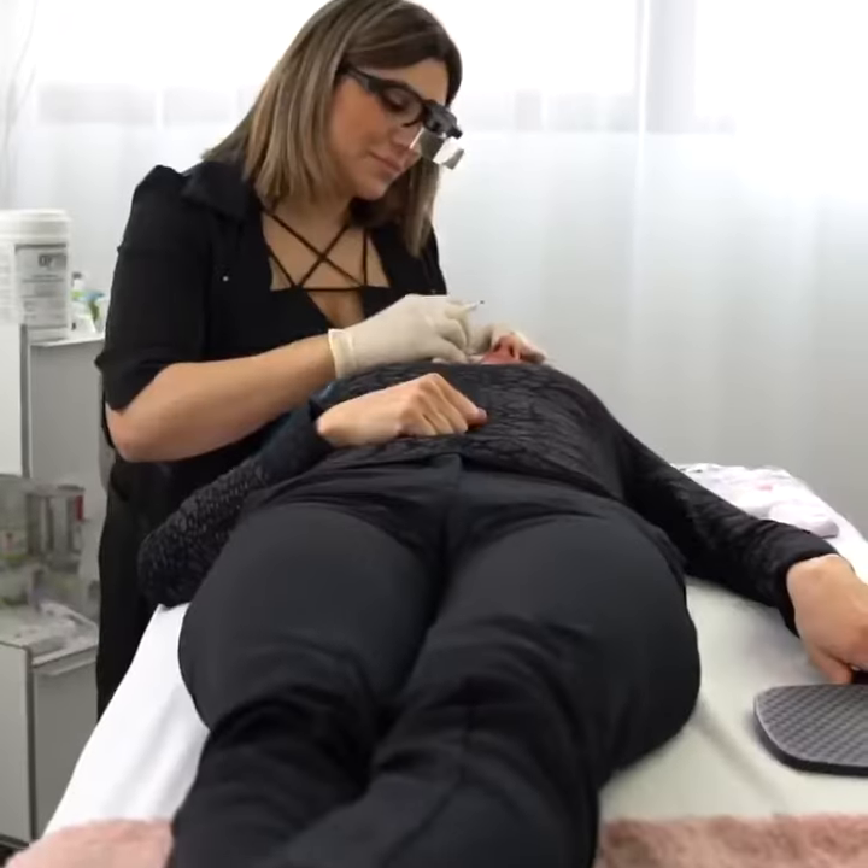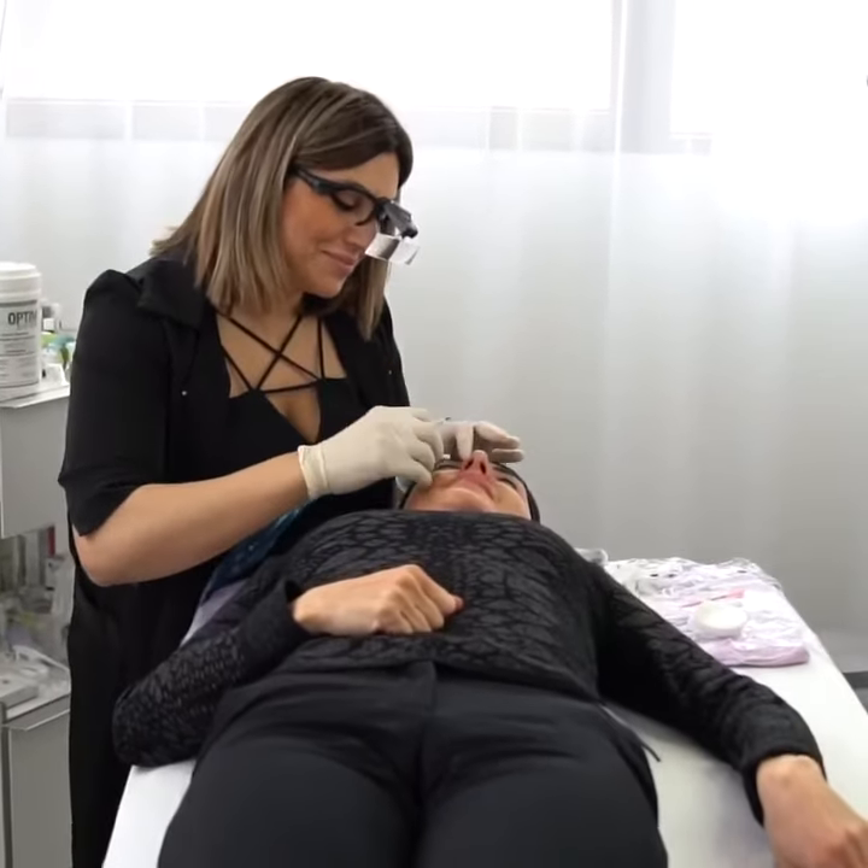So I finally got my lash enhancement done. I've been wanting to do this for a long time. It was really quick and painless, and I'm happy to spend less time putting on my makeup in the morning.